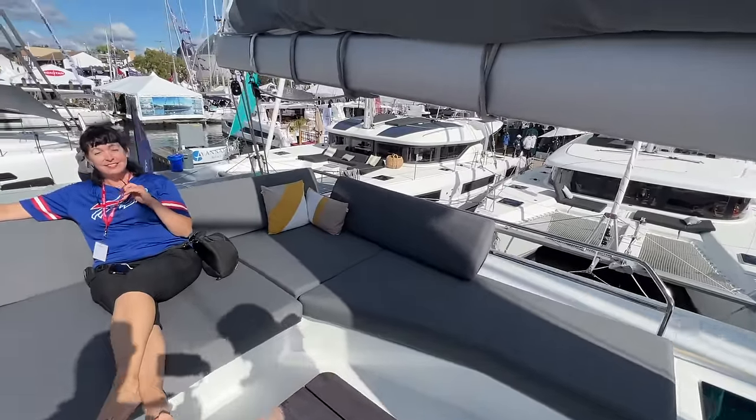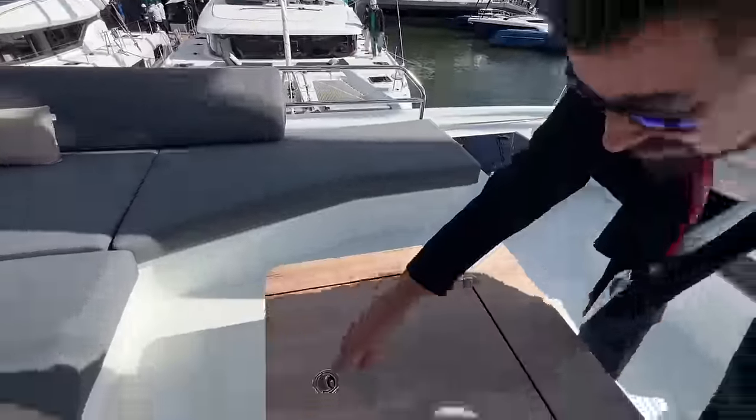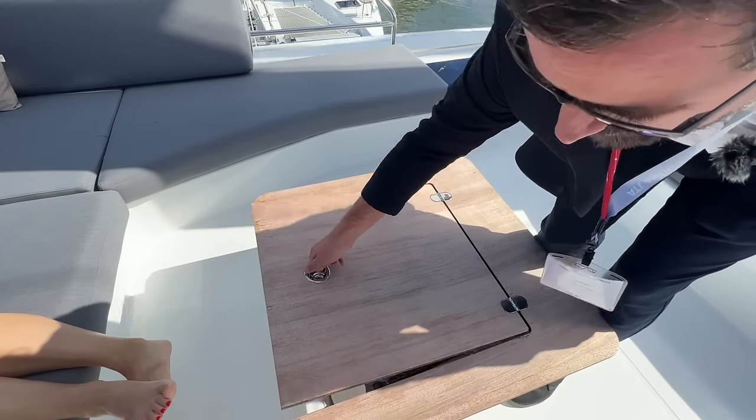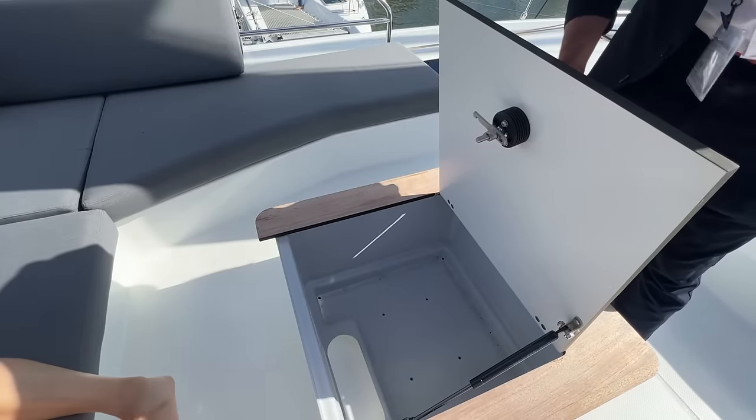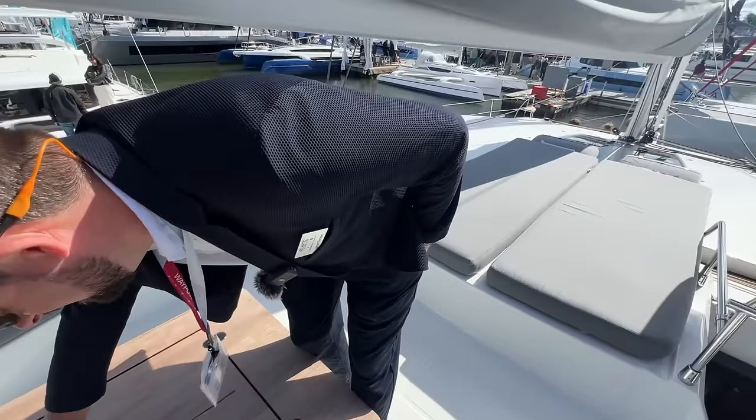There's a storage unit on the deck that can optionally have a fridge installed — perfect as a drinks fridge for the party deck area.